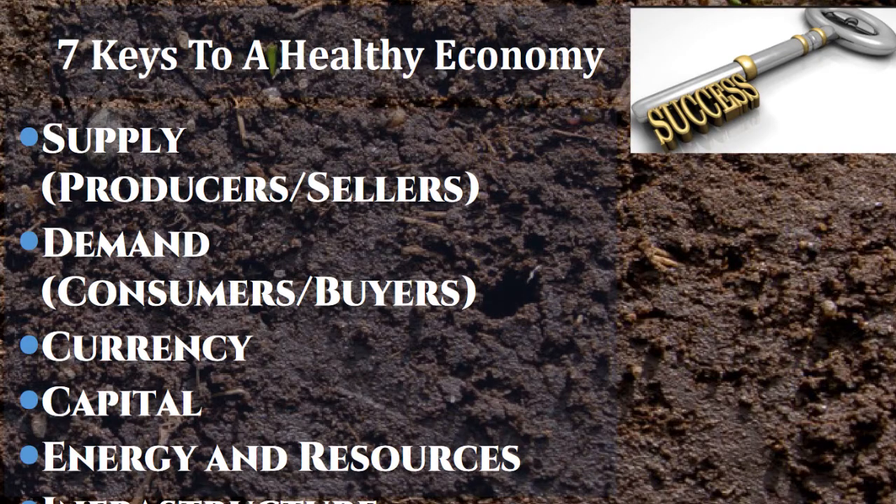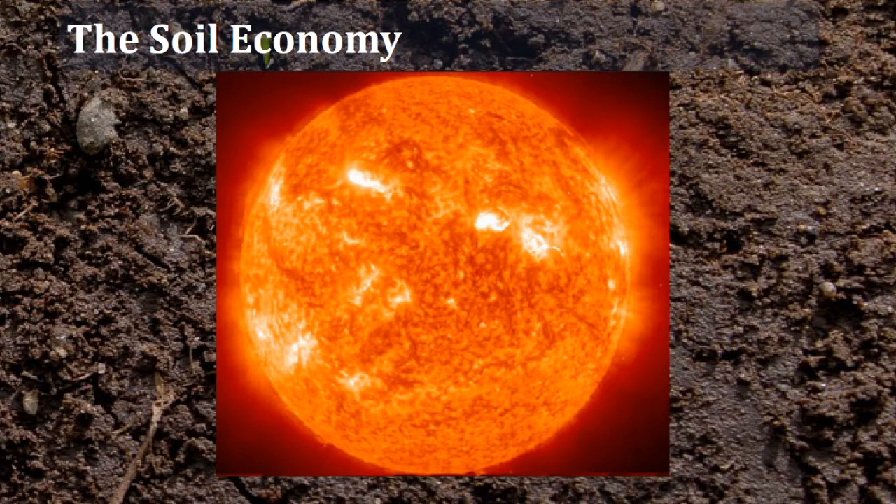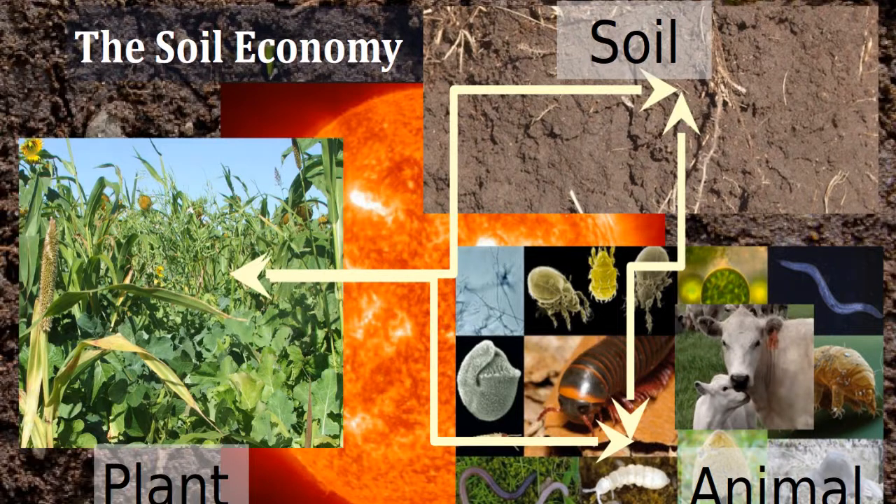We're going to talk about these seven principles of economics and how they apply and how we see them being proved out in our soil. The first thing to understand is that our soil economy — our ag economy, our livelihoods — is based on the sun and solar energy. As farmers, we're taking solar energy and turning it into something of value. The three main players are the soil, the plants, and the animals — and the one we often miss is the animals.